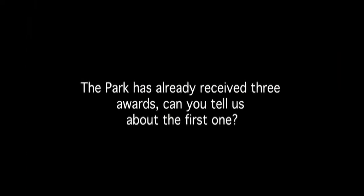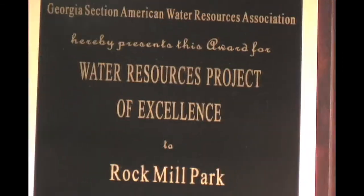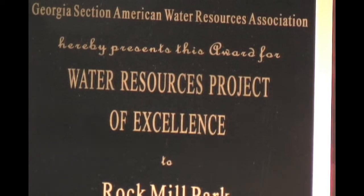The park has already received three awards. The Georgia Association of Water Professionals and the Georgia Section of American Water Resources Association every year accepts applications for projects of outstanding value, and ours won the Water Resources Project of Excellence — mainly because of the stormwater features included, the habitat value, and the ability for the public to actually access and use the park.